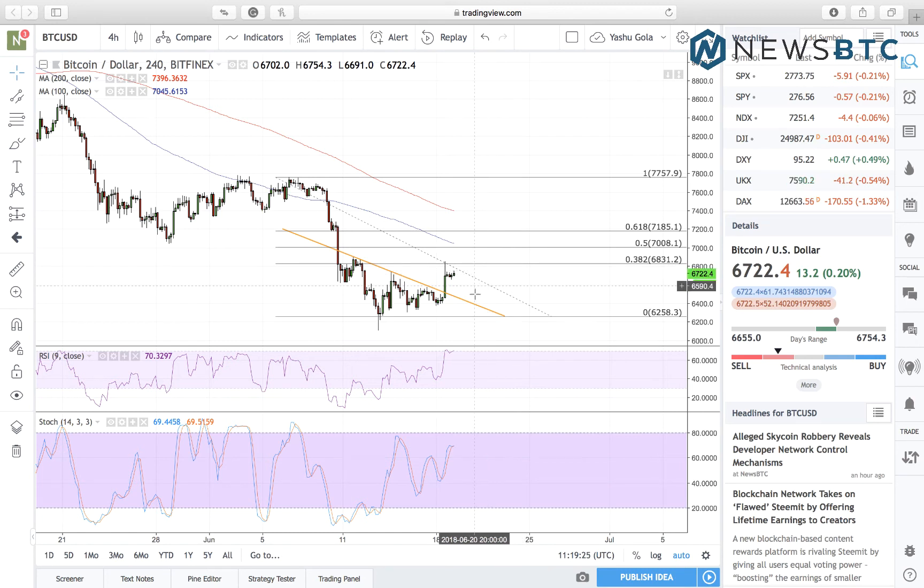Conversely, if the support level is broken, then we'll enter a short towards the previous bottom at around 6120 fiat, and a stop loss at 6265 will reduce our risk in case the trend reverses.